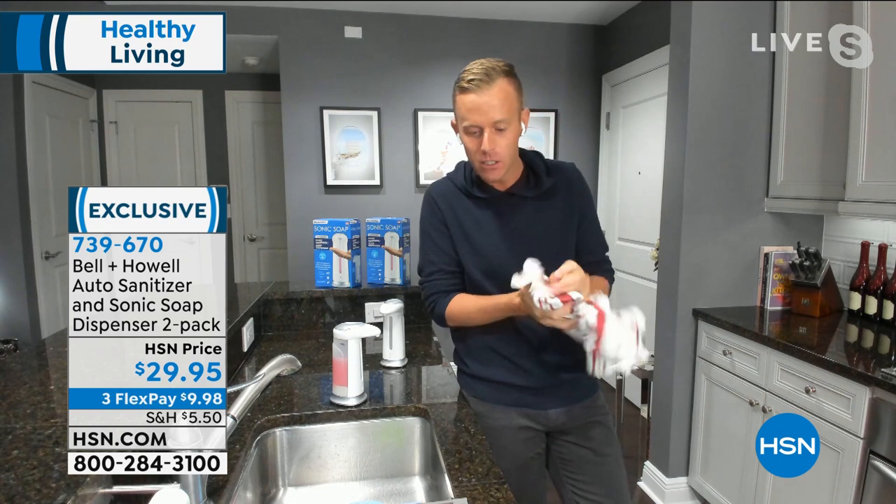The only thing I'll urge you not to do is put exfoliant-bead type liquids inside there, because I just don't know the size of your exfoliant bead, and I don't want anything to get clogged.